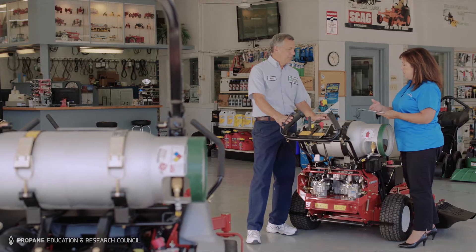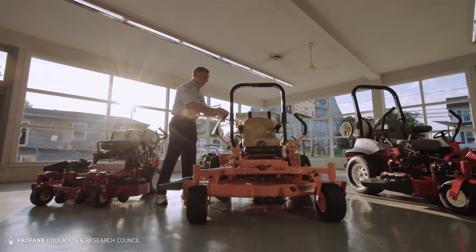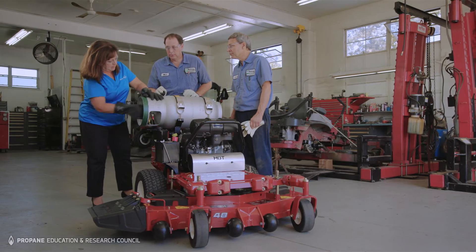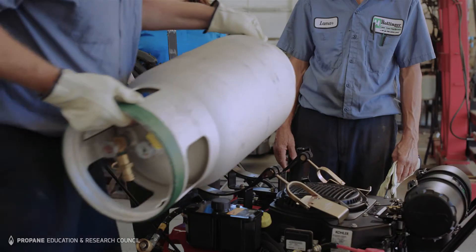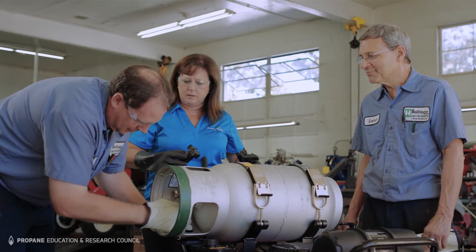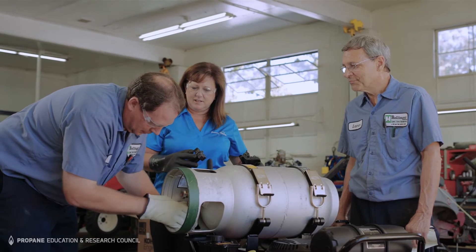We have a couple of propane providers that we work with locally, and what they do is help promote us, and of course if we get contracts we'll help promote that provider. It's a concern that customers have — where they can buy propane. So what we do is try to hook them up with a provider that will bring propane out to their company, put up some racks with the cylinders in them, and come out and supply them with propane once a week.